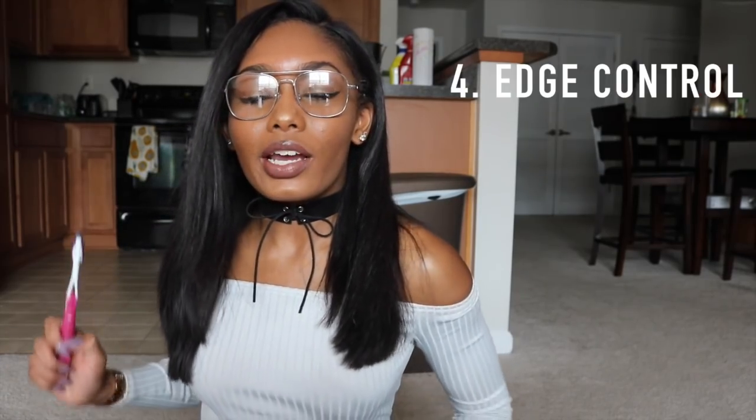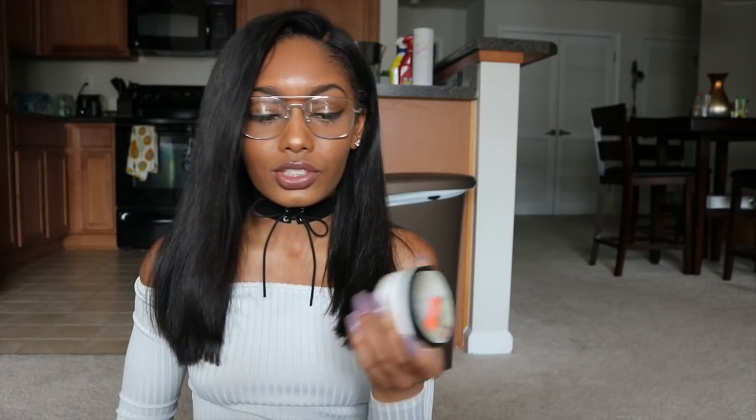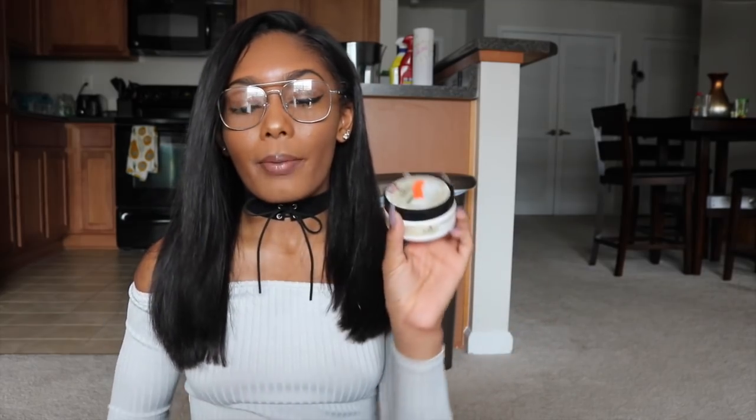Of course, you can't go to school without your edges. I have a hair toothbrush and edge control. I really like using the Design Essentials Edge Control, but they didn't have it at the store, so right now I'm using Dr. Miracles — it's pretty cool. Make sure you guys take your edge control, because it gets hot and my edges cannot curl up. I have to slay.